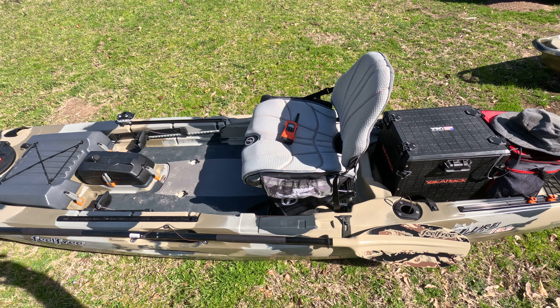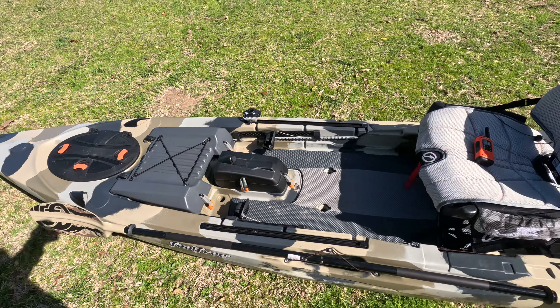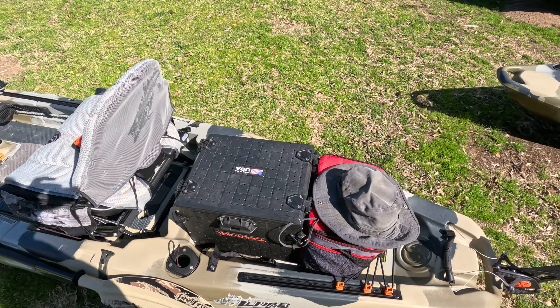Marine two-way radios. Very nice kayaks. Yakitek.